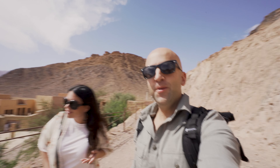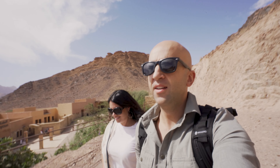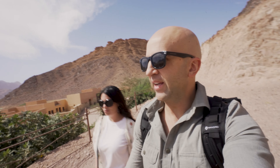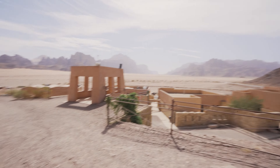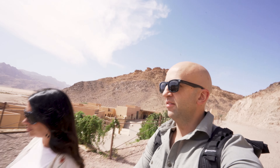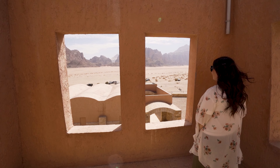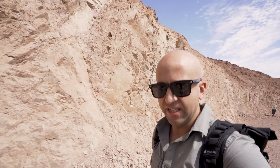We have made it to Wadi Rum! This is the first view we get — we haven't gone to the camp yet, we're just getting the entrance tickets and this is what we see. Not a bad drive, probably an hour and a half from Petra. Now we're heading to our hotel, I think it's called Al-Soltani, and then we're going to do a three-hour jeep tour in a couple of hours.